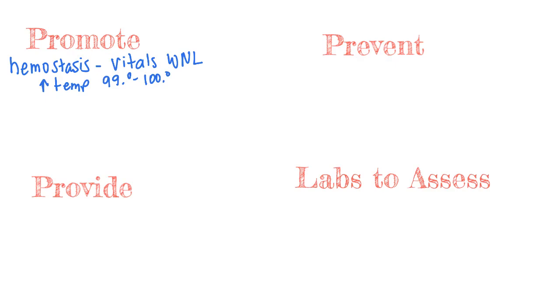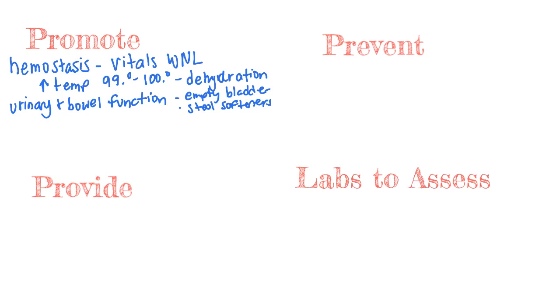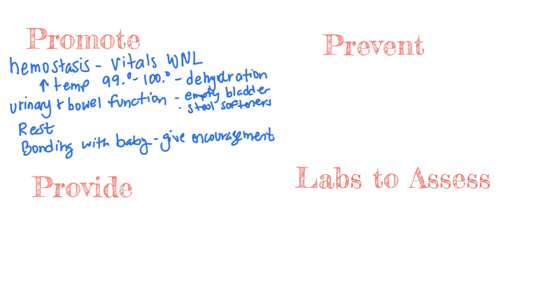Now we'll look at categories of nursing care. First, we promote hemostasis — ensuring normal vital signs. An elevated temperature in the first couple of days after delivery is often due to dehydration. If she develops a low-grade temperature, encourage PO fluids and recheck; if it continues to rise, suspect infection. We will also promote urinary and bowel function — keeping her bladder empty, starting stool softeners, and providing a high-fiber diet for easier bowel movements. We want to promote rest and encourage bonding with her baby.